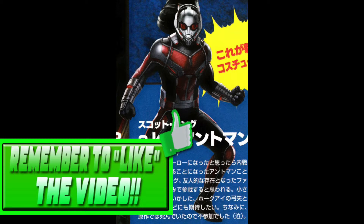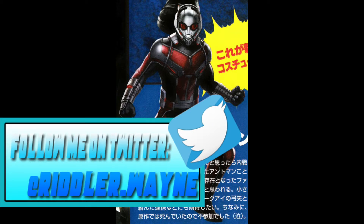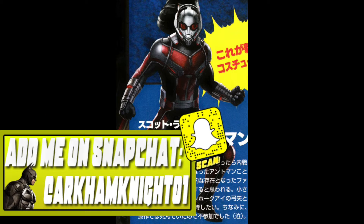Hey guys, my name is Lion, and today some leaked things came out for some of the Avengers and Civil War — just some leaked costumes. So let's get right into this.